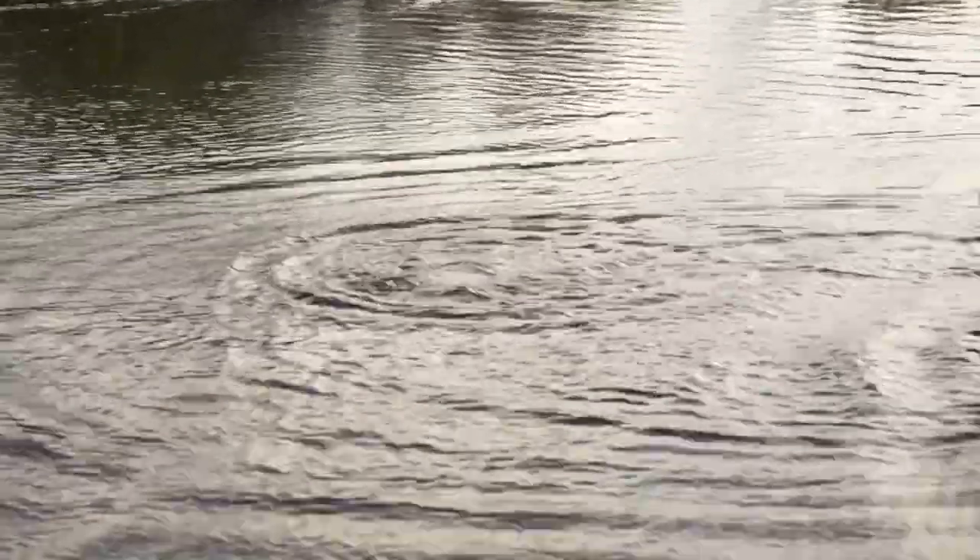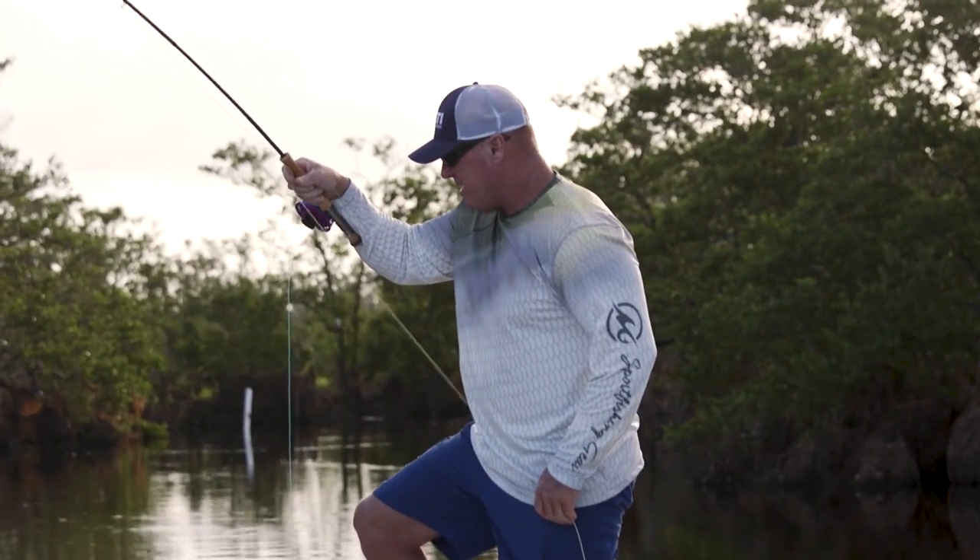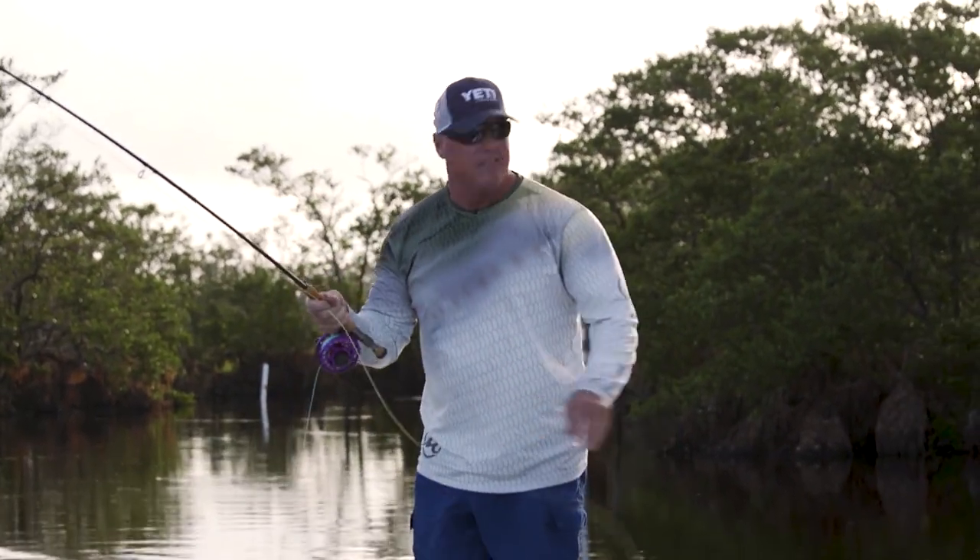These little fish are so fun, man. They really are. They were like made for fly fishing.